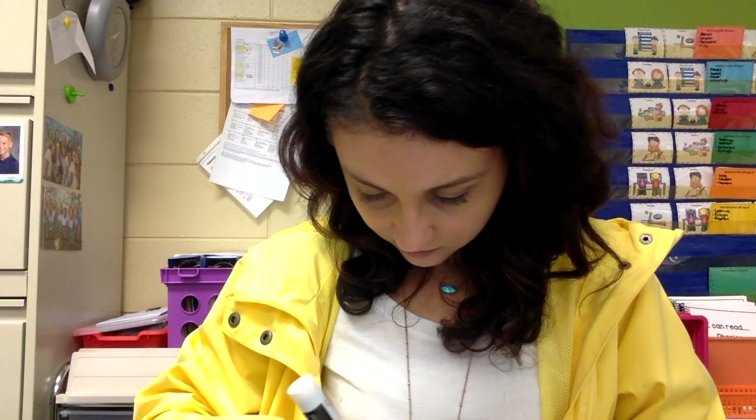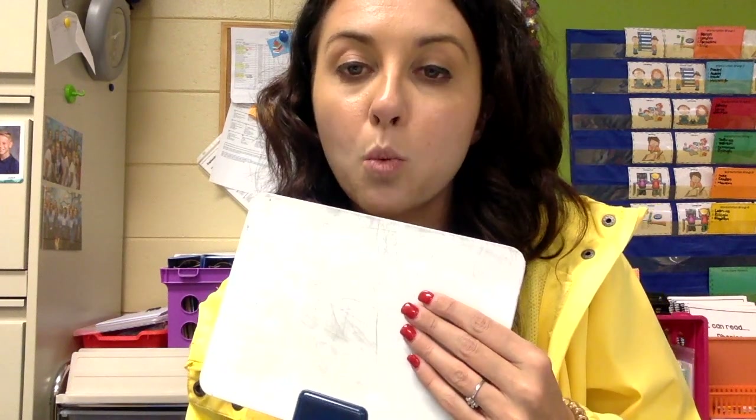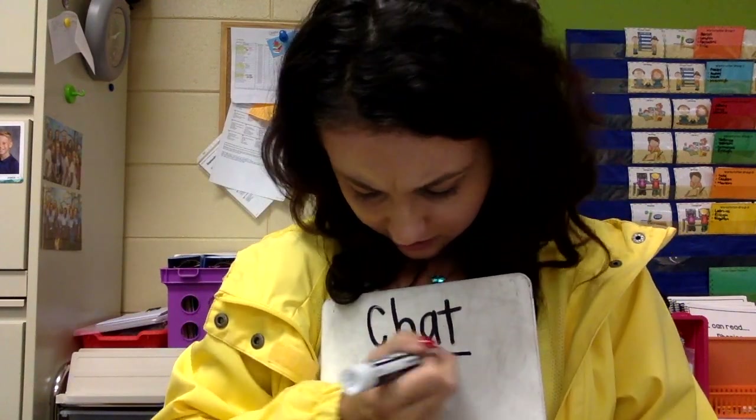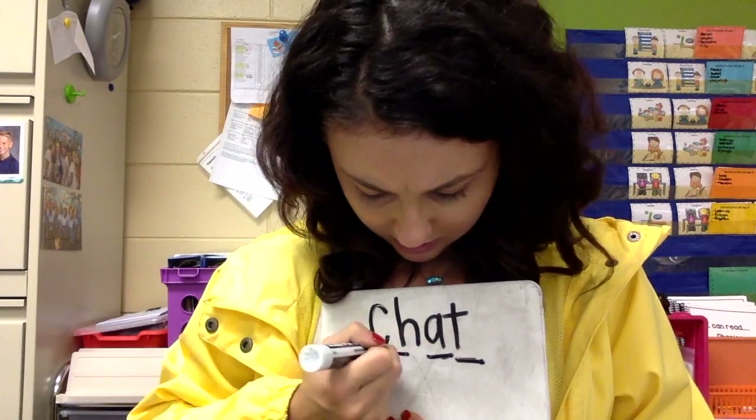The next word we are going to spell is chat. Ch, Ah, T. Chat. Are you ready? One, two, three. Ch, Ah, T. Chat. Good job.